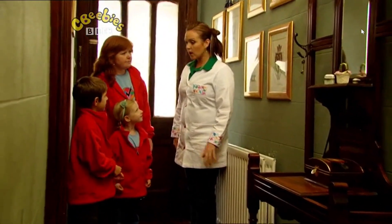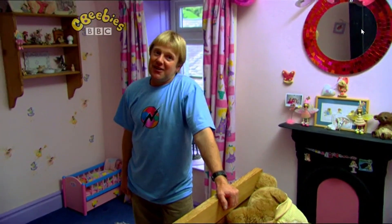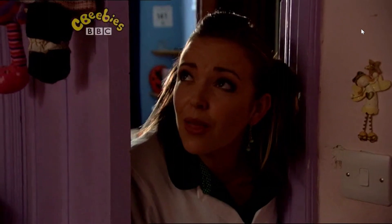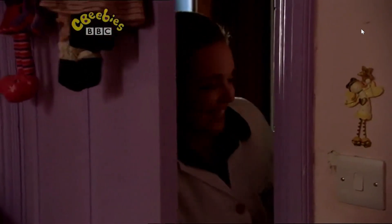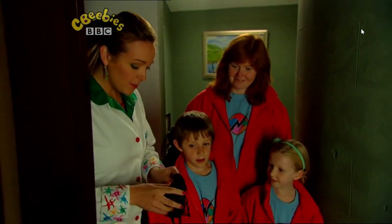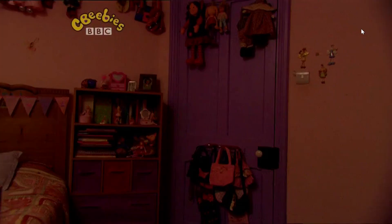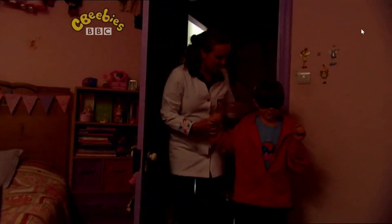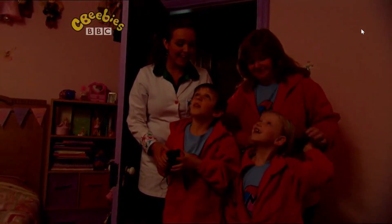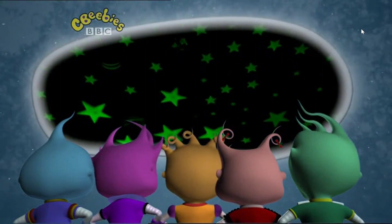I wonder where your dad is. Can you hear that noise? I think he might be upstairs. How are you getting on, Dad? The secret mission has gone very, very well. But before we go in, I think we need to put some blindfolds on you guys to make this a brilliant surprise. Right, close your eyes. Come in, everyone. If you want to take your blindfolds off, guys — and look up. What do you see? Stars! So many beautiful stars on the ceiling. There are loads of stars, just like the night sky, full of stars.